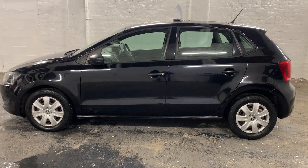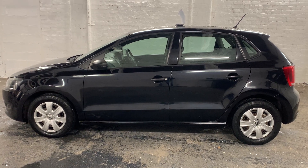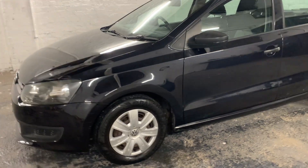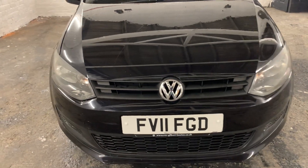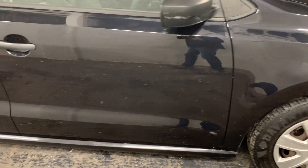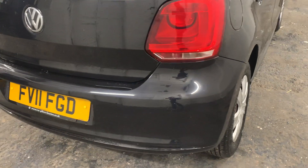HD Cars presents to you this 2011 Volkswagen Polo Match 1.2 petrol, that's covered just 51,645 miles from new and is in excellent condition both mechanically and cosmetically. These cars are very popular for new drivers and for families, and this car has five doors.